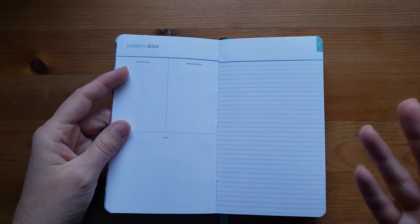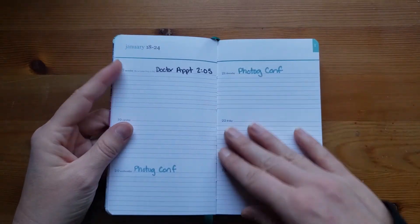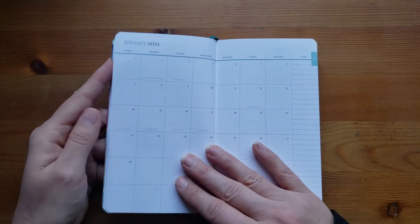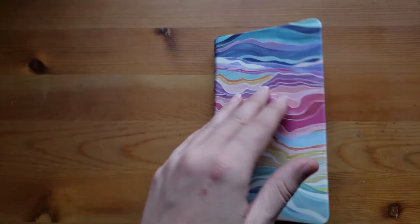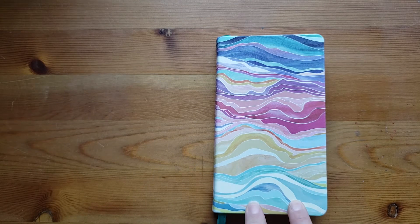They're kind of there if I need them. And then in the weekly pages, I will put appointments. Just to show you, there are a couple of extra blank note pages at the end of each month before it goes into the next month. Does anyone else have the pocket planner? How are you planning to use it? Let me know in the comments.